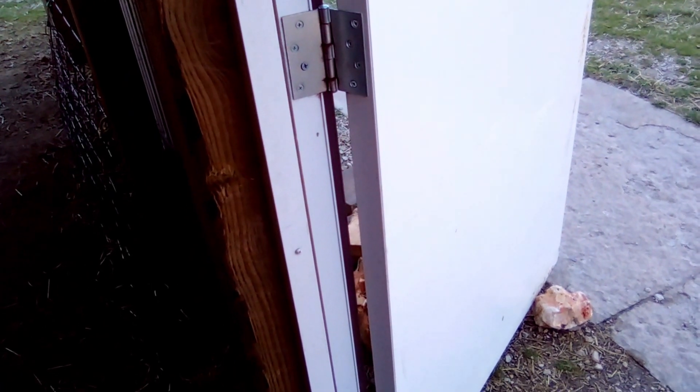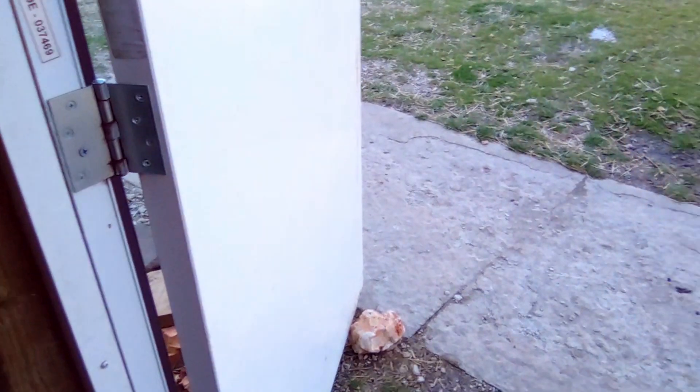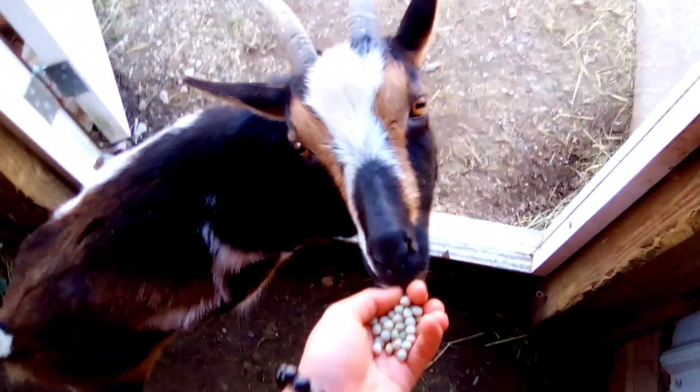Throughout this whole thing we've been hand-feeding them little bits of dried peas to get them used to being touched when they're with us and to teach them that coming with us is a good thing, not a bad thing. So if we ever had to grab any of the goats — like if they were heading up to the orchard — we could bribe them.